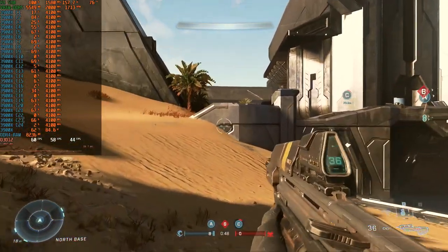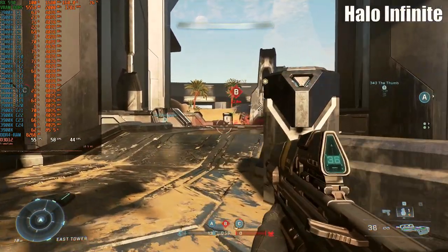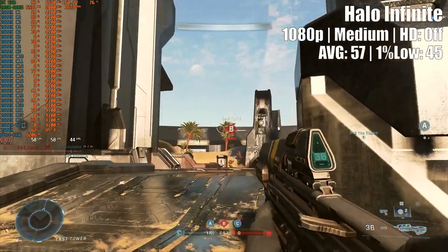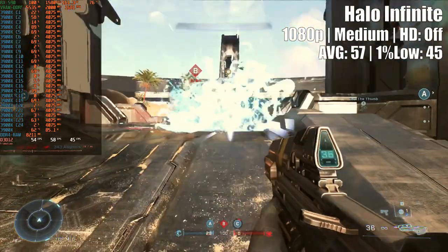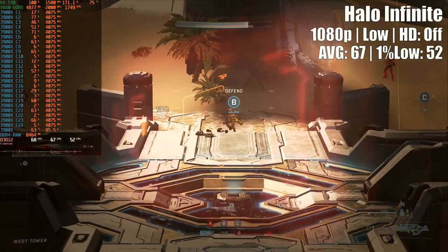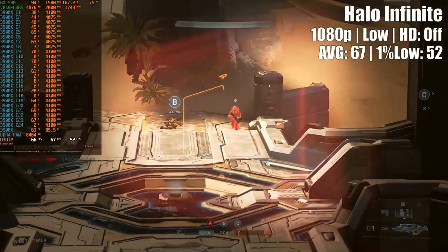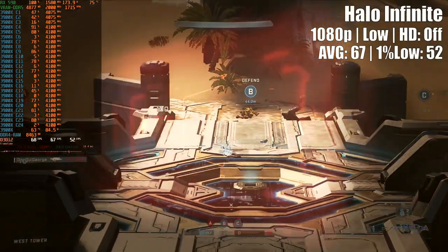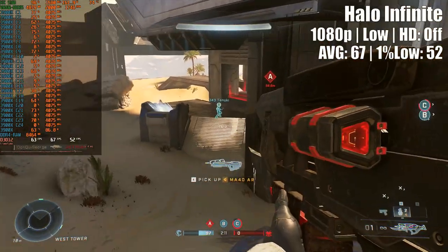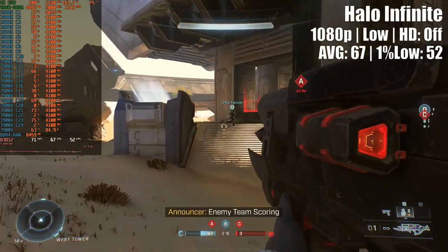The next title was probably the most demanding so far. The RX 590 running Halo Infinite couldn't produce more than 57 FPS on average at 1080p medium settings with high-definition textures off. I had to drop to low settings to get above 60 FPS on average, and still the 1% low continued to be below 60 FPS. Considering that the multiplayer mode is less demanding than the open-world campaign, the RX 590 earns a spot on the list of AMD cards that perform very poorly on this specific game.